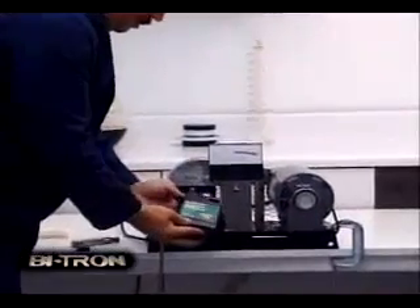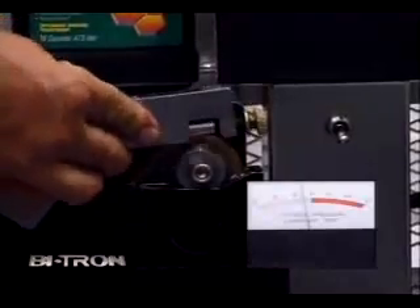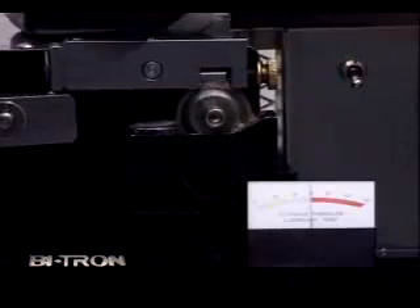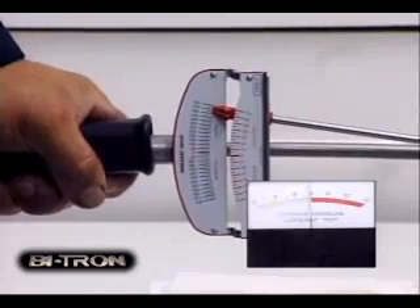Now let's try the same test with Bitron. Again, the machine has been cleaned and a new test bearing installed. But let's make this test really hard. We'll pour water into the sump with Bitron. Even with water added, Bitron continues to lubricate — look at the amp meter.